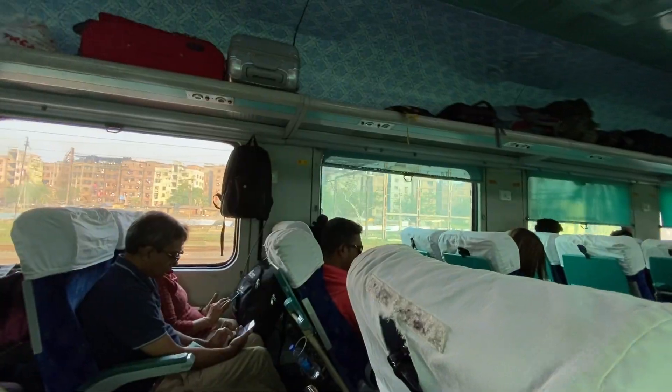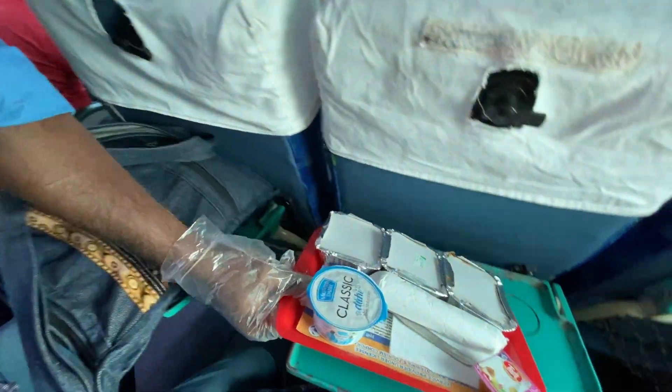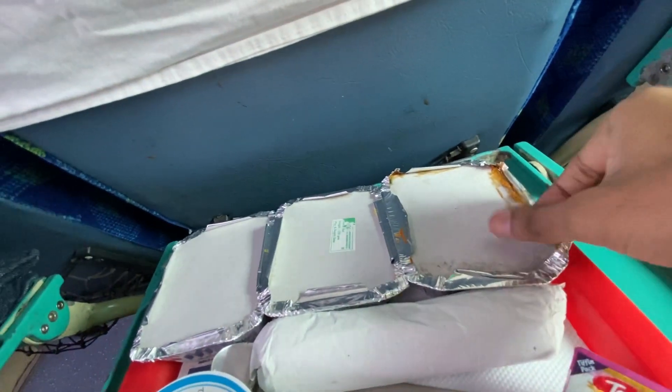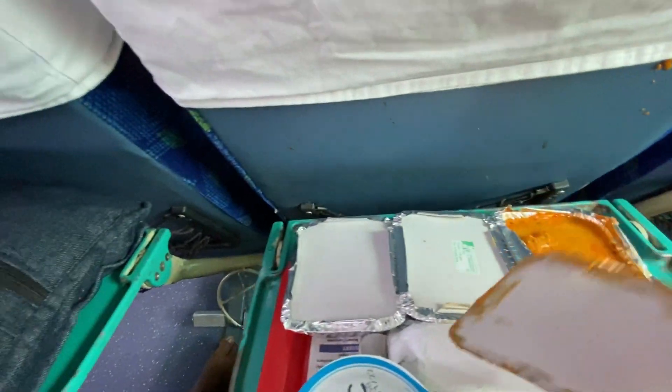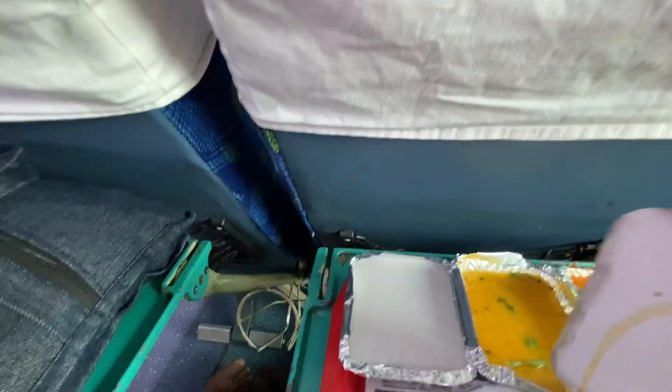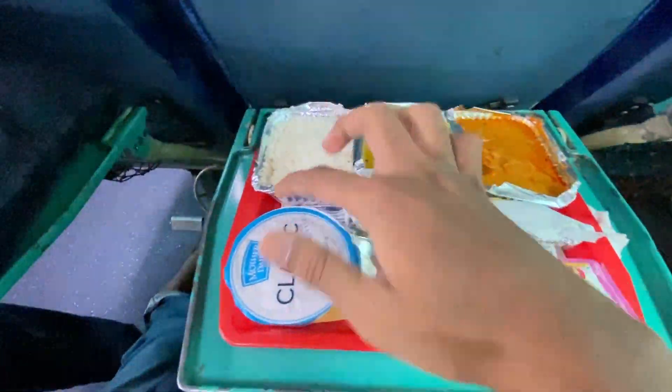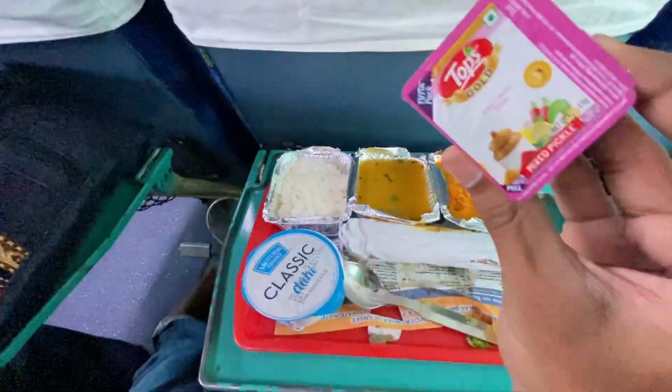We got a Rail-Neer bottle and we are ready to eat. You don't have to carry your own food — it's yummy food included. Let's see what is there: there is a chicken item, some kind of winter dal, chicken and dal and rice, and also yum khar, achar, and chapati. The rice quality doesn't look so good.